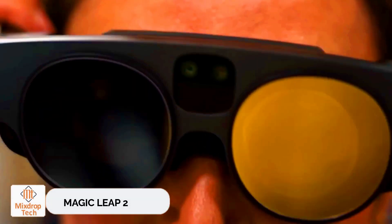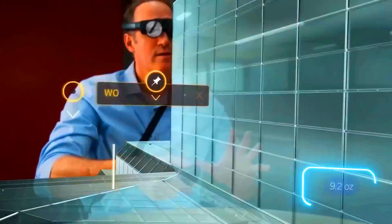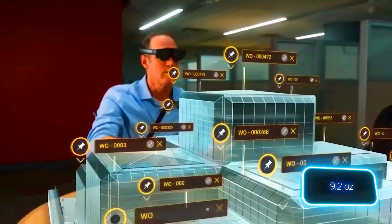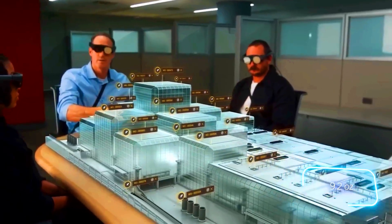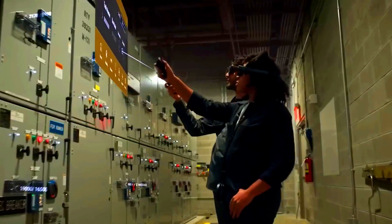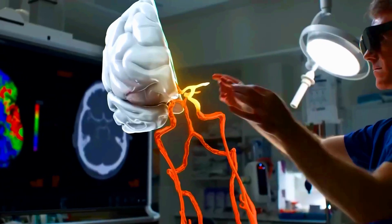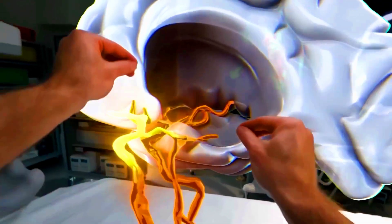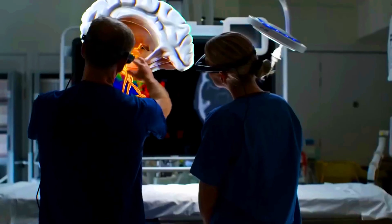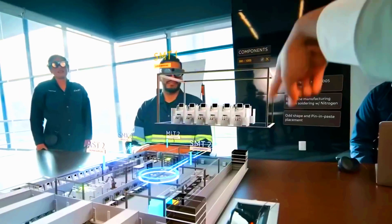Magic Leap 2 combines AI algorithms, cutting-edge optical technology, and a sleek design. These U.S.-made augmented reality glasses tip the scales at only 260 grams, yet provide a stunning image with a resolution of 1440 by 1,760 pixels. They also boast a unique segmented dimming feature, which selectively dims the environment while keeping the displayed content bright, with a 70-degree field of view.